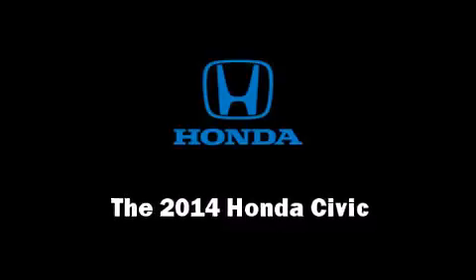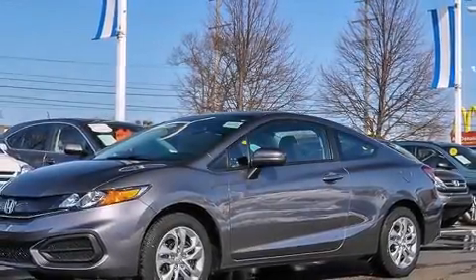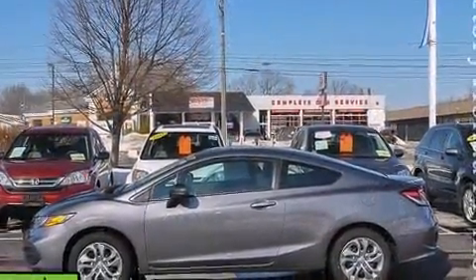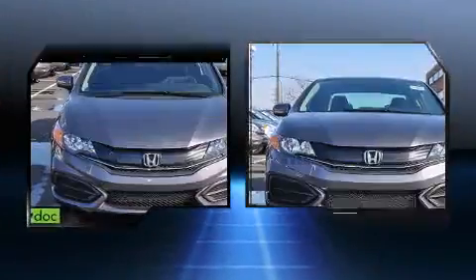Come test drive this 2014 Honda Civic Coupe. This two-door, five-passenger coupe offers the latest in technological innovation and style. Honda made sure to keep road handling and sportiness at the top of its priority list.